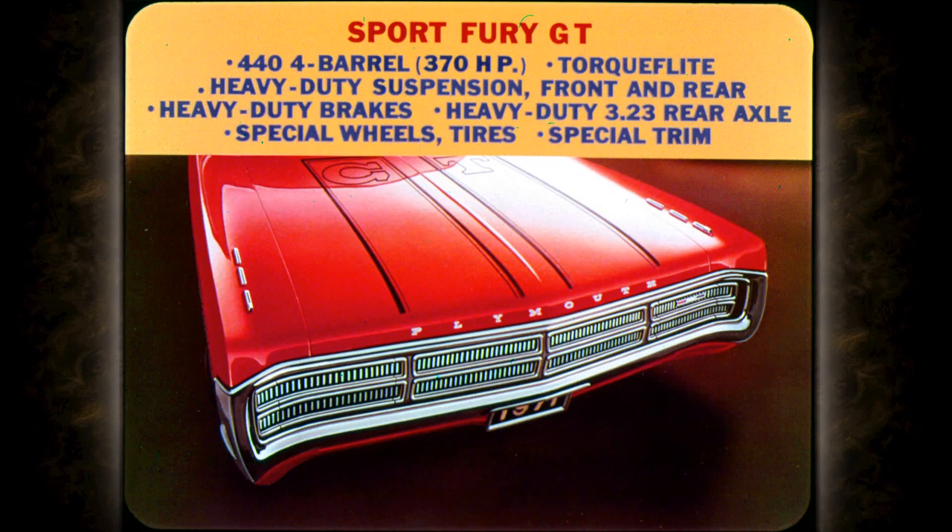The Sport Fury GT muscles out front for '71 with these standard features: the 440 cubic inch 4-barrel engine good for 370 horses, TorqueFlite, heavy-duty suspension front and rear, heavy-duty brakes, heavy-duty 3.23 rear axle, special road wheels, special tires, and special trim. Sport Fury, Fury 3, and Custom Suburban wagons also have color-coordinated vinyl body side moldings for protection in parking lots.